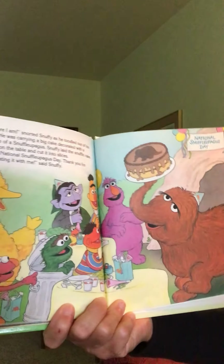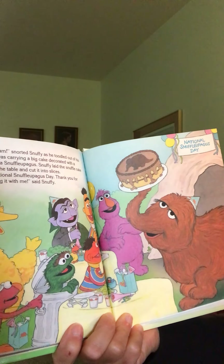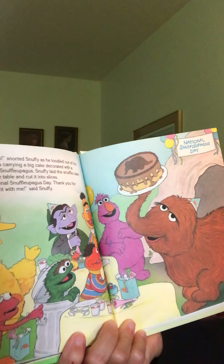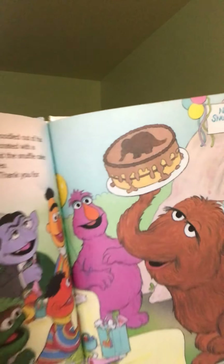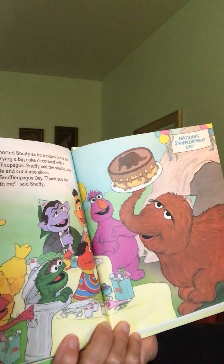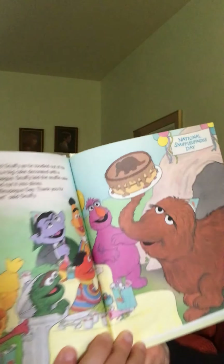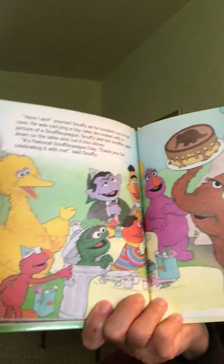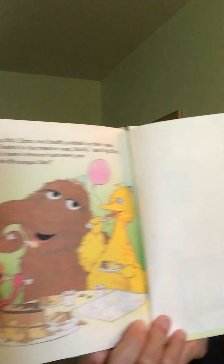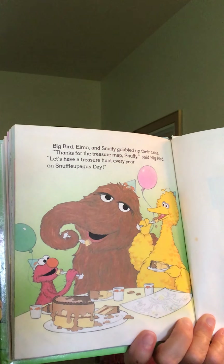It's Snuffy's cave and he's having a party! 'Whoopee!' yelled Elmo. Lots of Sesame Street friends were there — Little Bird, Telly, Ernie and Bert, the Count, and even Oscar. A feast of Snuffy's favorite food was laid out on plastic tables, but only one thing was missing — the Snuffleupagus himself! 'Here I am!' snorted Snuffy as he toddled out of his cave, carrying a big cake decorated with a picture of a snuffleupagus. Snuffy laid the snuffle cake down on the table and cut it into slices. 'It's National Snuffleupagus Day — thank you for celebrating it with me!' said Snuffy. Big Bird, Elmo, and Snuffy gobbled up their cake. 'Thanks for the treasure map, Snuffy,' said Big Bird. 'Let's have a treasure hunt every day on Snuffleupagus Day!'